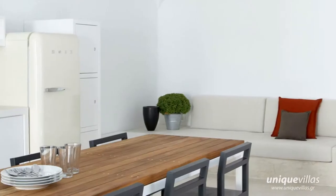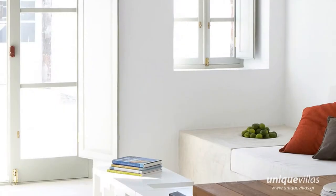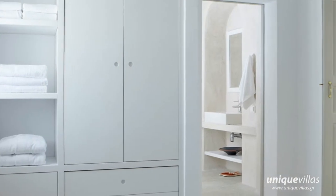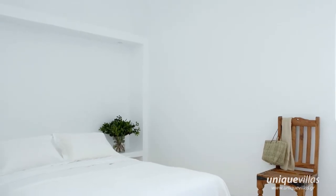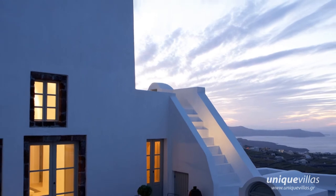Cool off while practicing your breaststroke in the high-tech counter-current swimming pool or marvel at the splendor of a Santorini sunset from the rooftop terrace as any residual tension is massaged away in the outdoor jetted tub. Sunswept terraces provide plenty of opportunities to soak up the views and reconnect with yourself and your loved ones.